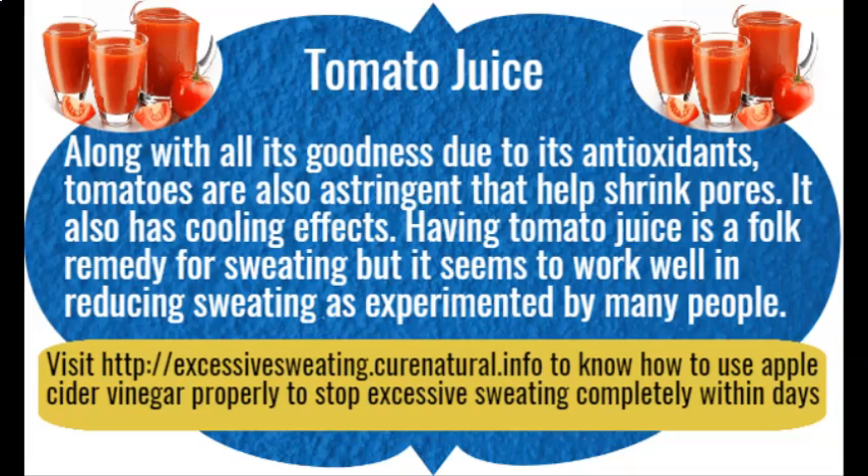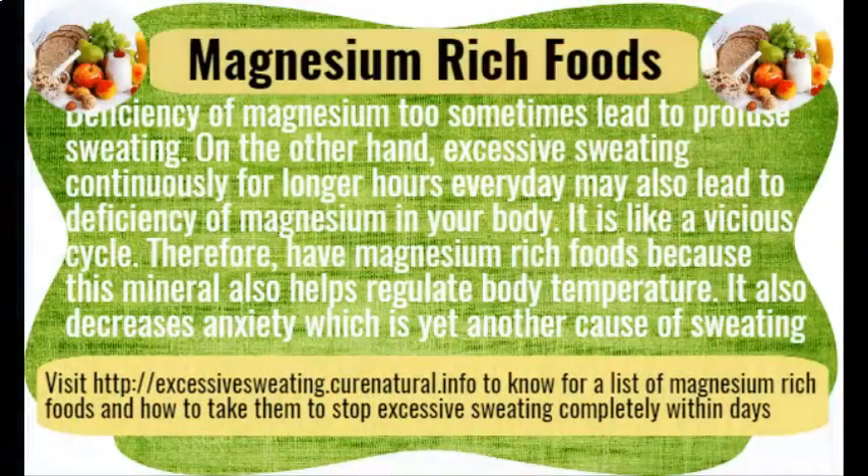Magnesium-rich foods. Deficiency of magnesium can sometimes lead to profuse sweating. On the other hand, excessive sweating continuously for longer hours every day may also lead to deficiency of magnesium in your body — it is like a vicious cycle. Therefore, eat magnesium-rich foods, because this mineral helps regulate body temperature and also decreases anxiety, which is yet another cause of sweating.